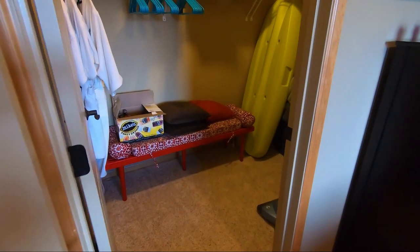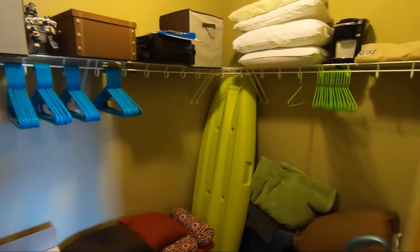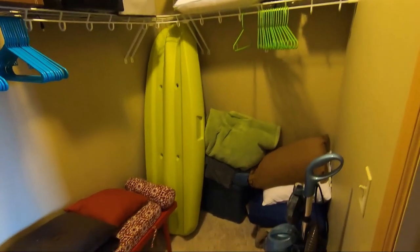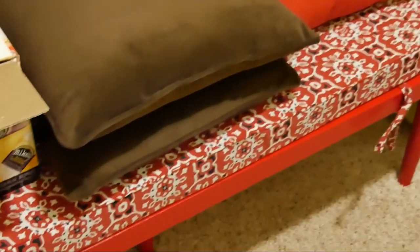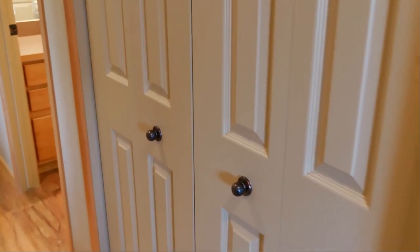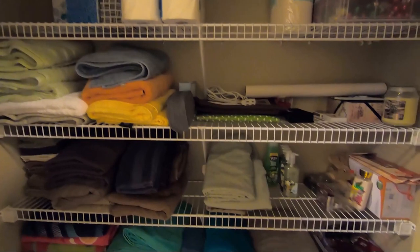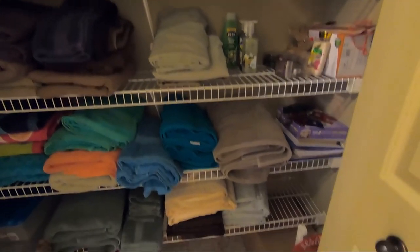Here in the spare guest bedroom, look at this closet — you have so much space in here. The kayak is not included, the coffee maker, the printer, or any alcohol is not included with the purchase. Neither is that red bench. Most of the stuff in this closet is not included, but it definitely showcases how much space you have. And if that's not enough, you have two double hall closets — one near the laundry room in the entry, and this one here — providing even more storage space.